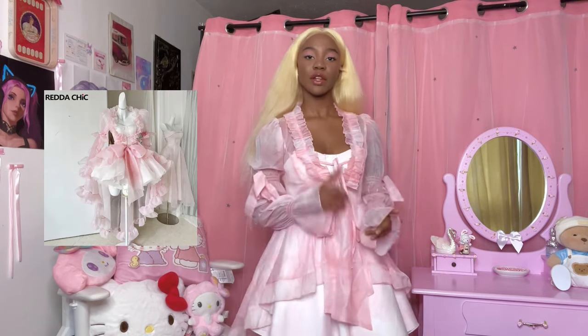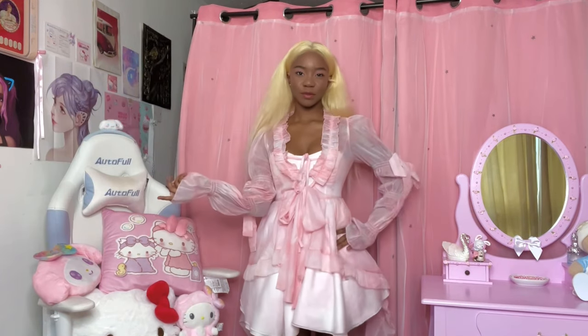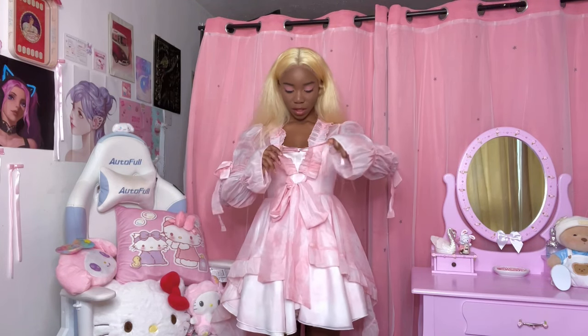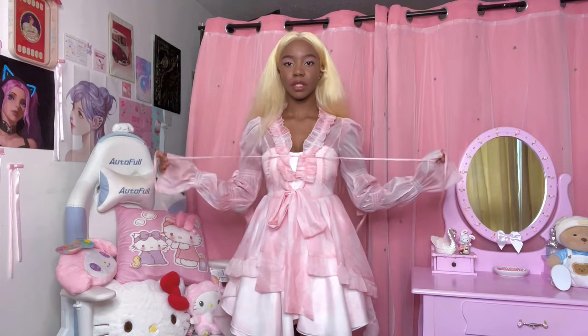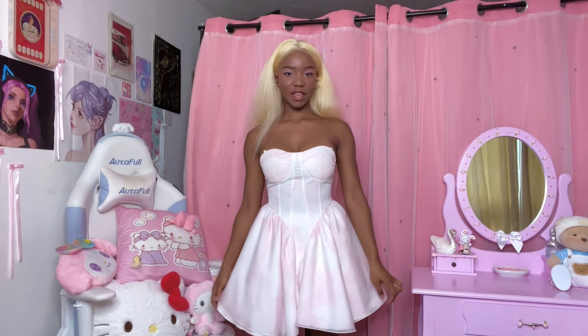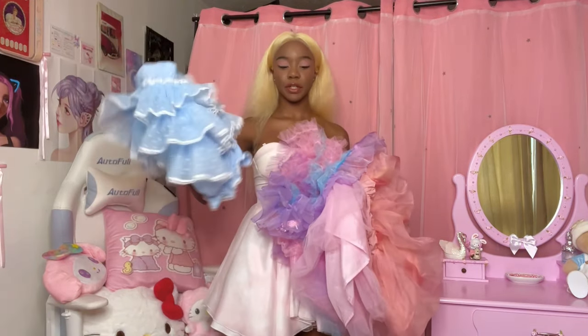It isn't bad. Does it look exactly like the picture? No — the picture is giving super extra and this is giving more like 'it's cute.' This is the back, which is really long by the way. I really like this tie here, and it has another tie as well — I don't know what it's for but you can pull it tighter if you want. Once you take it off though, it doesn't look as amazing — it's very flat compared to the picture.